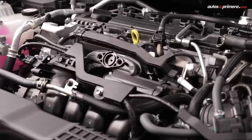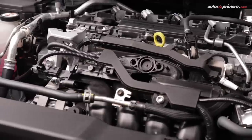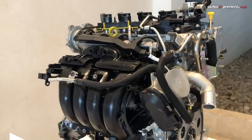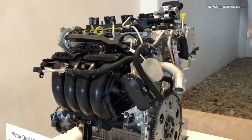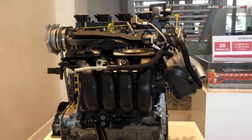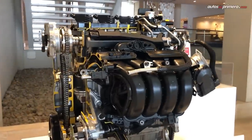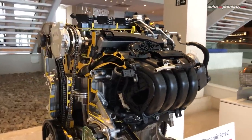Por otro lado, el nuevo Corolla también estará disponible con un motor de 2 litros atmosférico con inyección directa e indirecta, el cual produce 169 caballos de potencia y 210 Nm de torque. Este va acoplado a una caja automática CVT Dynamic Shift que simula 10 velocidades en modo manual y ha sido optimizada para funcionar con mayor fluidez. La única versión que tendrá levas en el volante será la SEG.